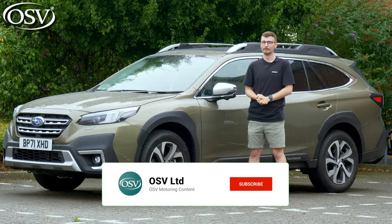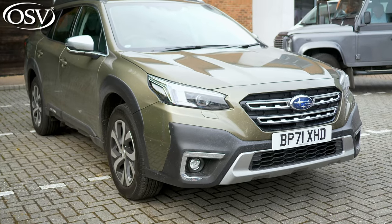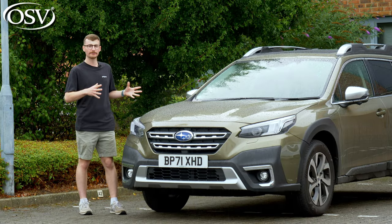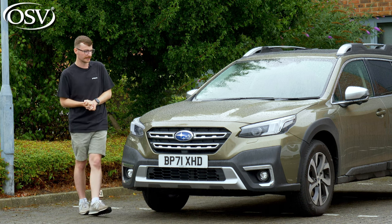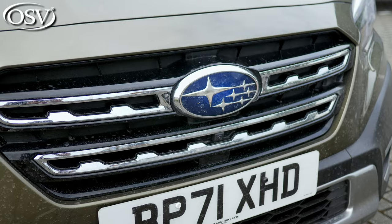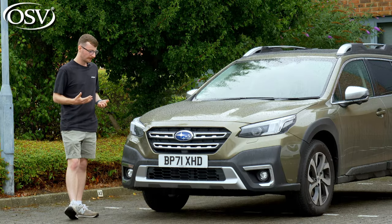The design of the Outback combines familiar Subaru traits with that estate car form factor, and it's a really effective look in 2022, in my opinion. With the Subaru logo prominently displayed on this gloss black and chrome grille, it looks like nothing else out there — very rugged, reinforcing that outdoor appeal.